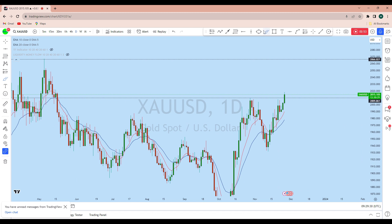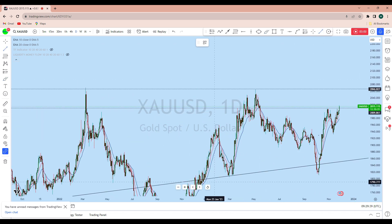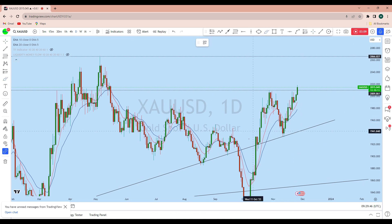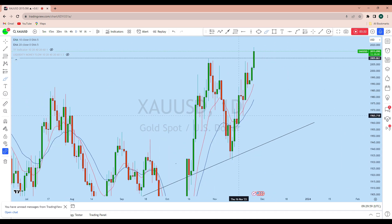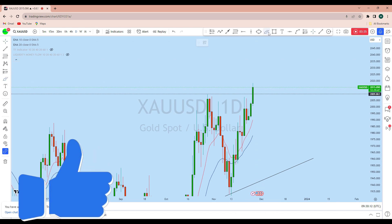Looking at the daily time frame, we can see there was an inverted head and shoulder formation at this previous resistance turned support. Extending this daily support level, we can see it acted as resistance in the past and also as support, and this long-term support has been tested. From the inverted head and shoulder breakout, back-to-back daily long-wick candles gathered liquidity, and the market is maintaining a bullish market structure. Today's daily candle is potentially bullish, but we can expect the price to come down for a deeper pullback before continuing to rise.